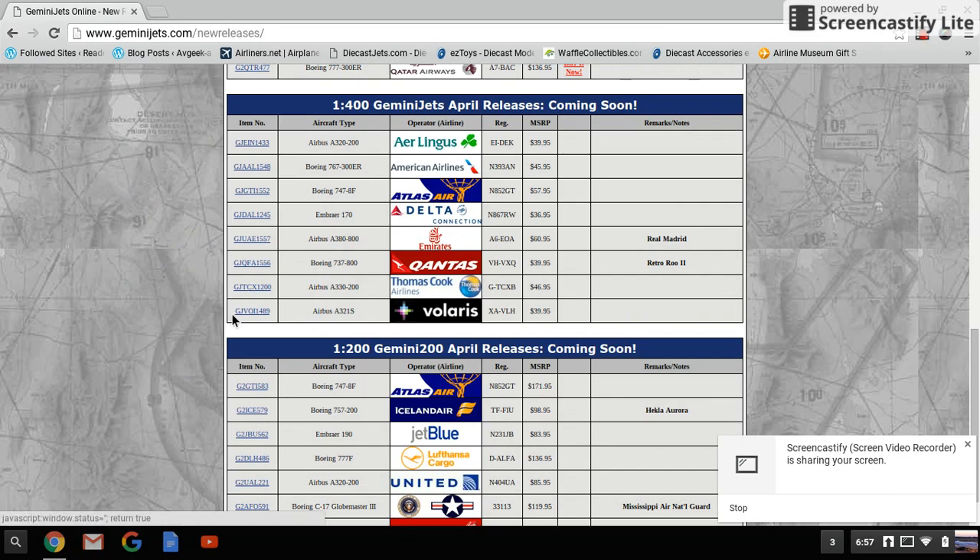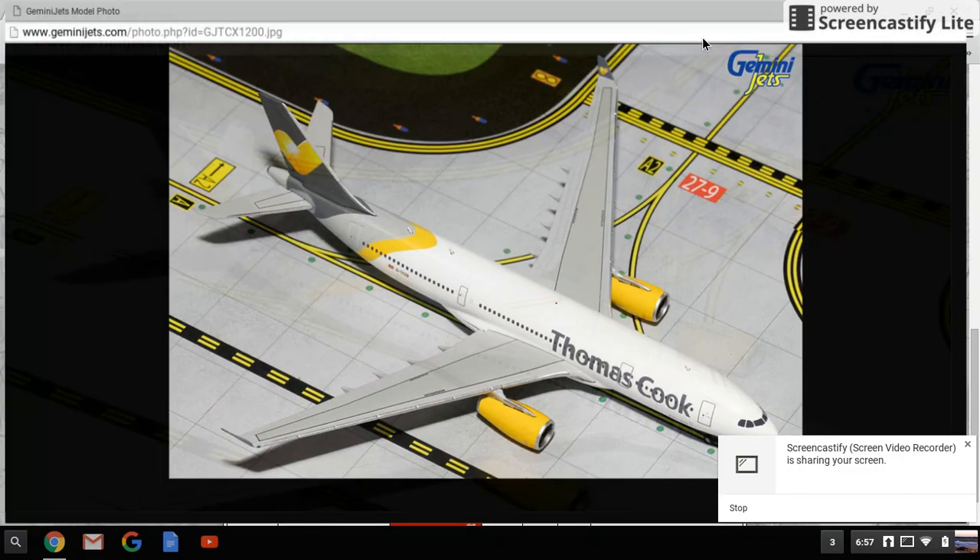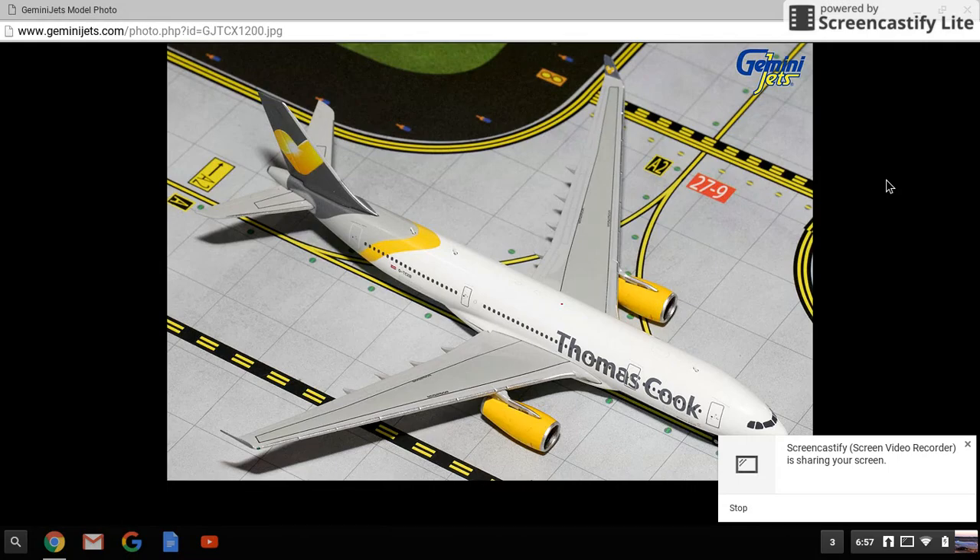Next we have the Thomas Cook A330-200, registration G-TCXB, retailing for $46.95. Very nice — for European and UK airports this one would definitely be a near must-have for a lot of you guys. I could get a Thomas Cook and it wouldn't be out of place, but I'm not sure.